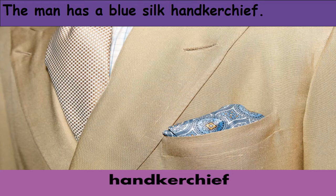Handkerchief. Handkerchief is a usually square piece of cloth that you may use for wiping your nose, face, or hand, like the one in the picture. The man has a blue silk handkerchief.